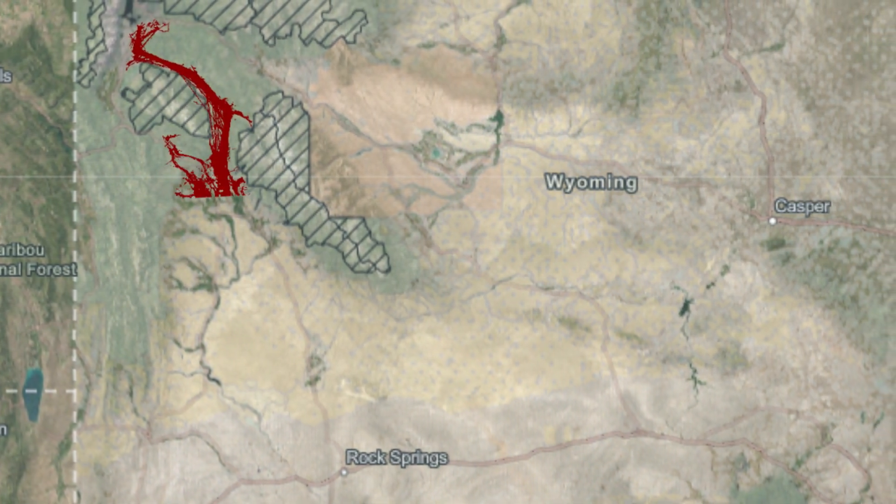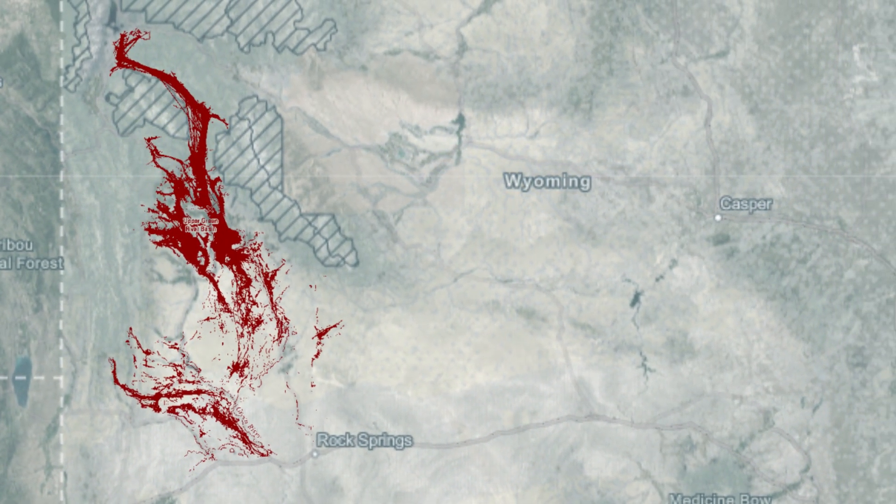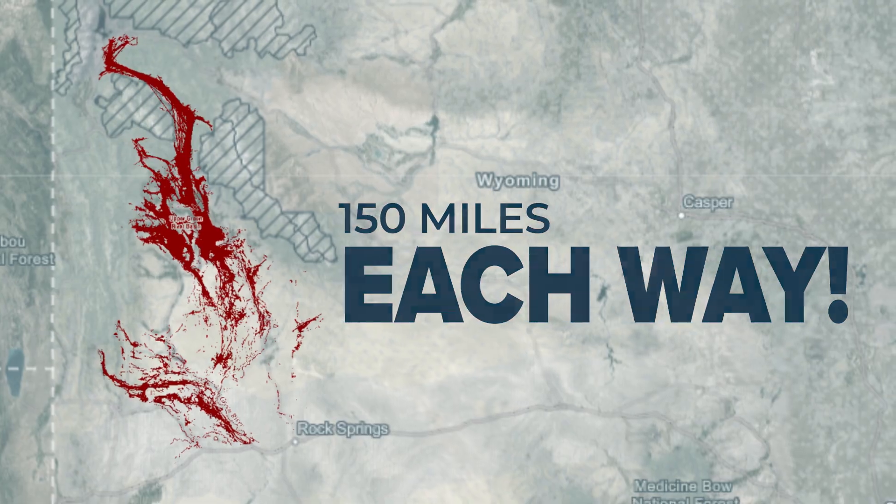Long run? Yeah. They might not be running for the whole time, but they have some of the longest migrations of any animal in North America. There's a herd in Wyoming that migrates from Grand Teton National Park all the way to the upper Green River Basin. That's over 150 miles each way.